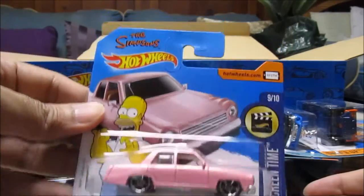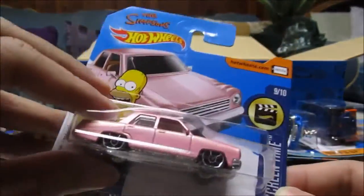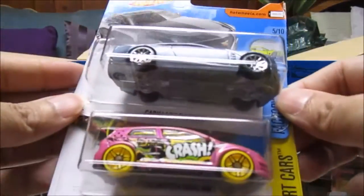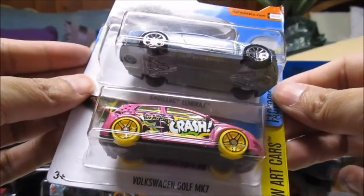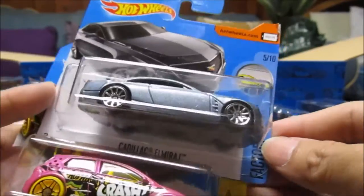The Simpsons car — nice. I think there's only one case. VW Golf MK7, Cadillac — I'm not sure how you pronounce that.